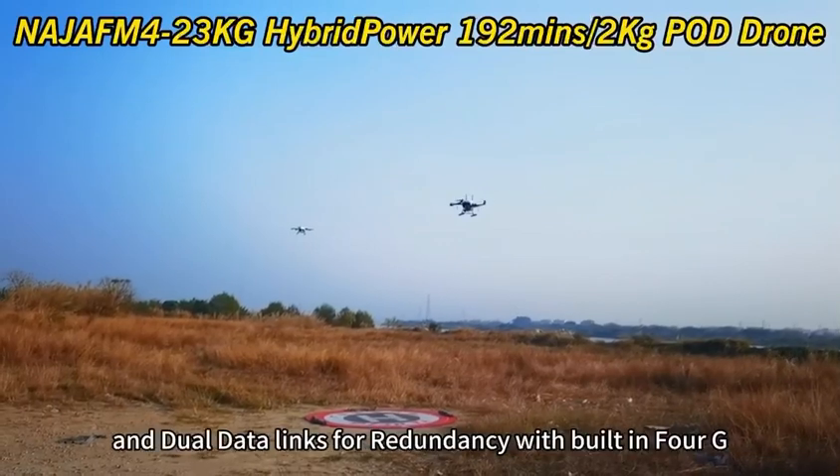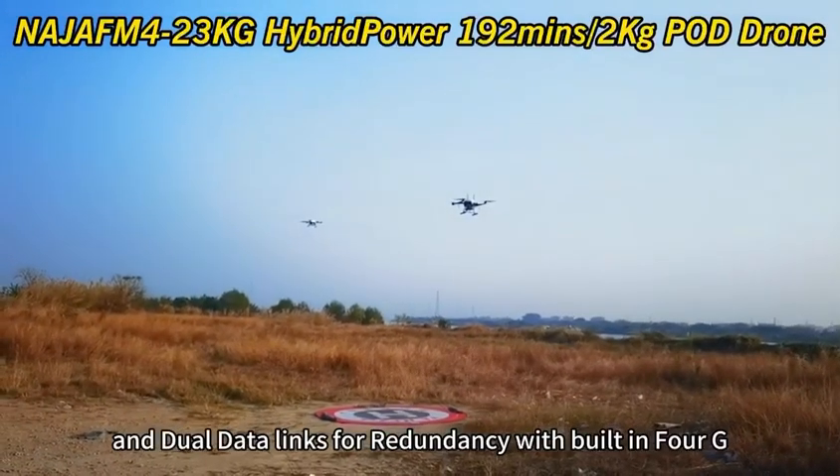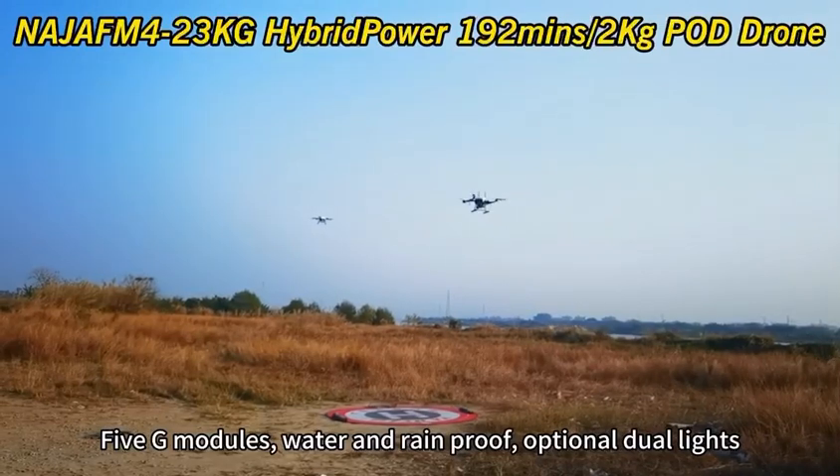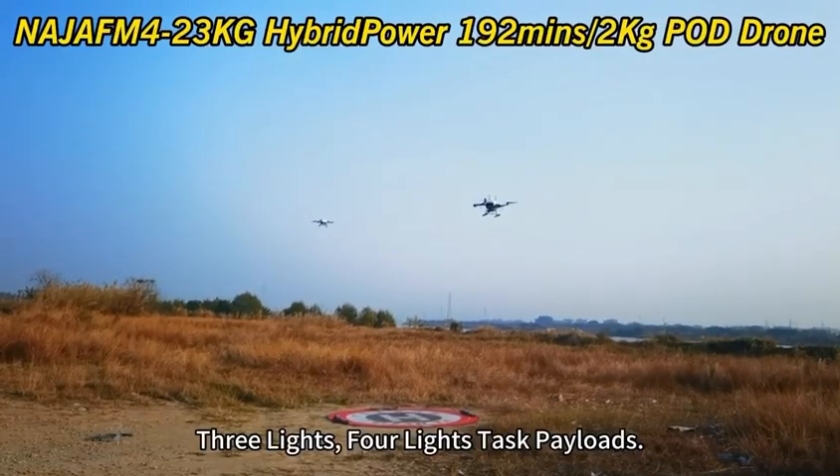Dual RTK systems and dual data links for redundancy, with built-in 4G and 5G modules. Water and rain proof, with optional dual light, 3 light, or 4 lights task payloads.